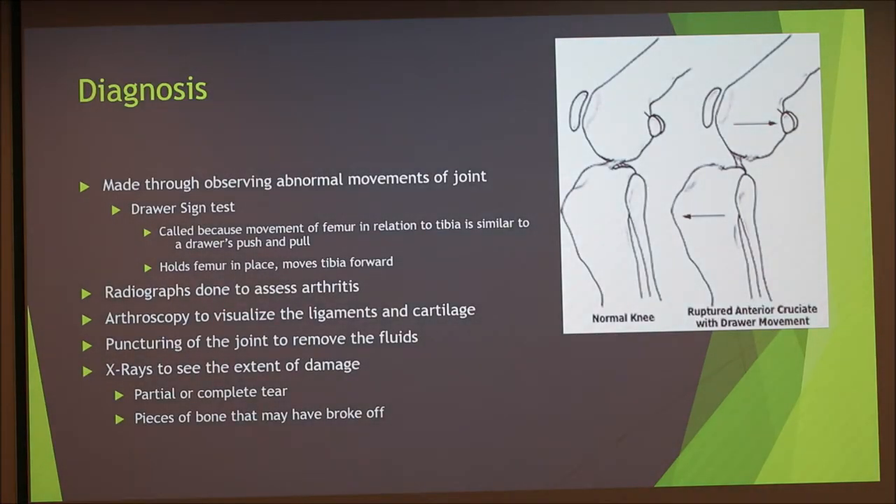Diagnosis is usually made by observing abnormal movements in the joint using a drawer sign test, where the vet holds the femur in place and tries to move the tibia forward — if it moves in a drawer-like motion, the ACL is ruptured. They will also do radiographs to assess arthritis, since bone-on-bone contact causes arthritis. Arthroscopy may be used to visualize the ligaments and cartilage, and if there is excess fluid, it may be drained. X-rays are also taken to see the extent of the damage, and they look for bone fragments that may have snapped off.